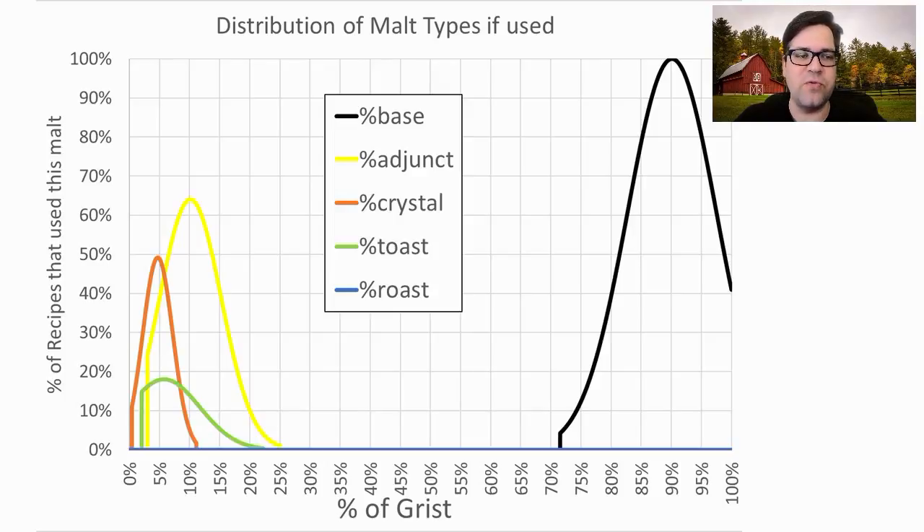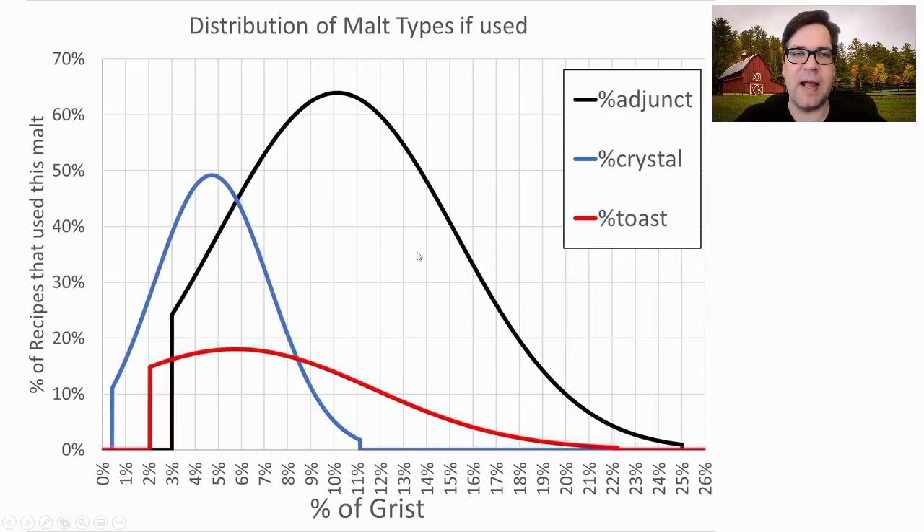For the distribution of those malts: base malts anywhere between about 72 and 100%. Adjuncts were between 3 and 25% of the grist, with an average of around 10%. Crystal malts were used in about 50% of recipes at an average of about 4.5% of the grist, with a range of 0.5 to about 11%. Toasted malts were used in about 17% of recipes at somewhere between 2 and 22% of the grist, with about 5% being the average.